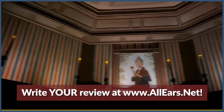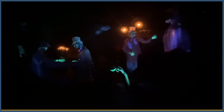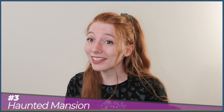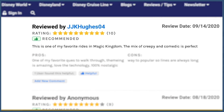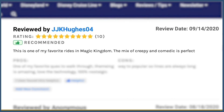I know it was for mine. An anonymous reviewer said, 'A little scary and intimidating for kids, but it gets funny and lighter as the ride goes on,' and noted that lines can get pretty long. Despite these complaints, 99% of those who reviewed it said they would recommend it. I am legitimately afraid of the murder bride in the attic — I got stuck next to Constance one time and I still hear her in my nightmares. All Ears reviewer JJKHughes04 said, 'This is one of my favorite rides in Magic Kingdom. The mix of creepy and comedic is perfect.'